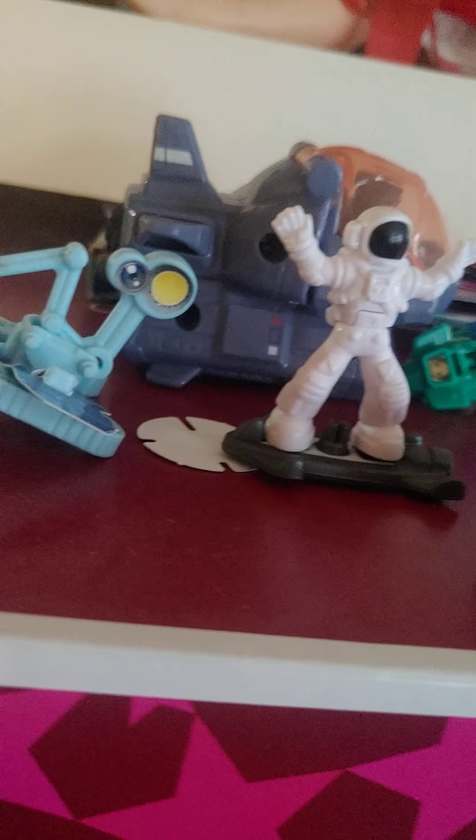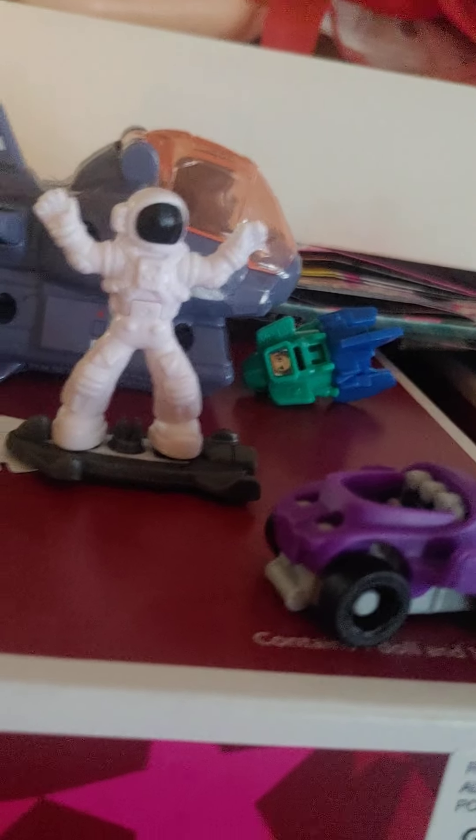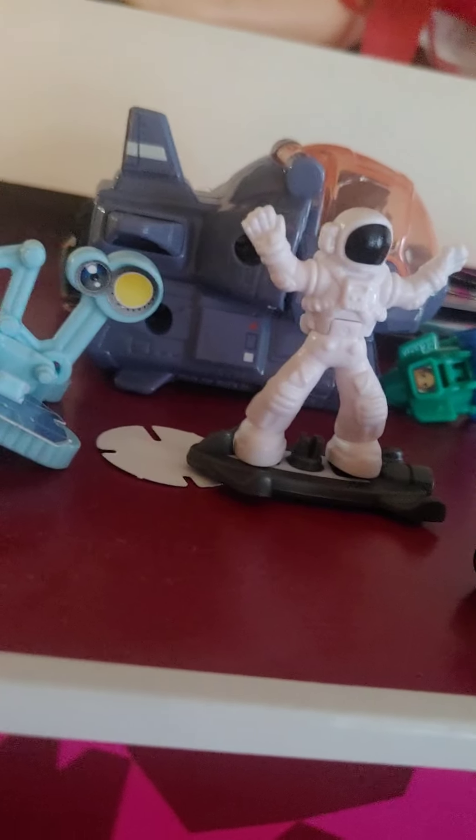They come with candy so you can eat your sweet and then unbox your toy. These are the space Kinder Eggs and they are limited edition, so if you're interested, make sure to get yours before they sell out.